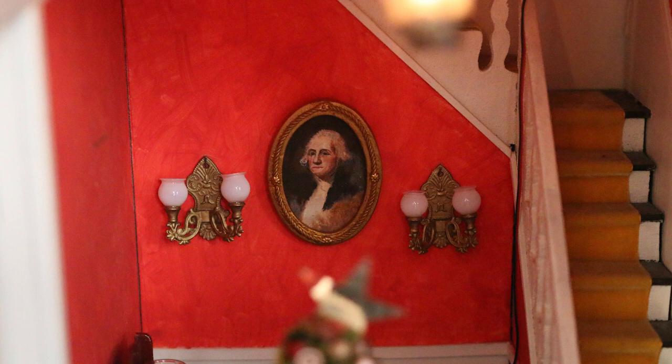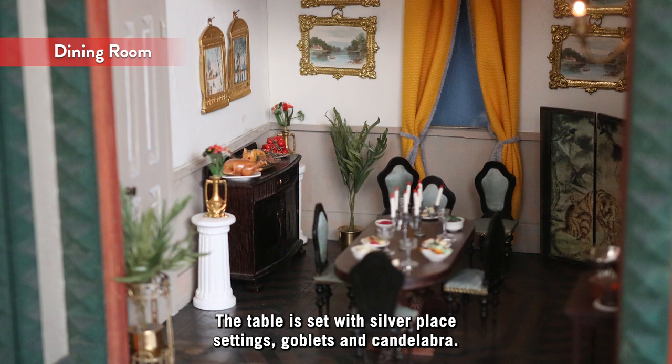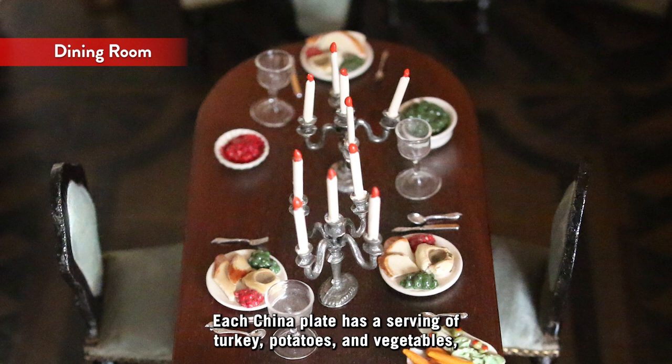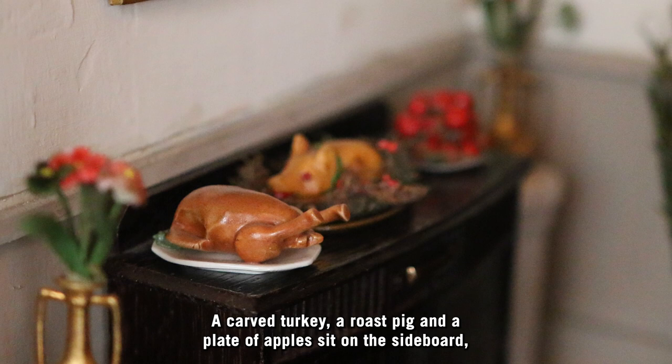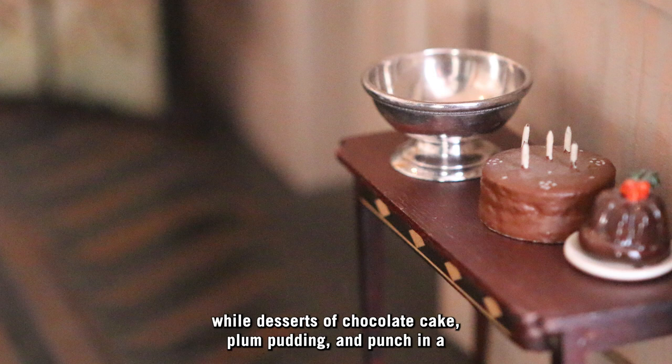On the colorful red walls, a portrait of George Washington overlooks the scene. The dining room is prepared for a holiday feast. The table is set with silver place settings, goblets, and candelabra. Each china plate has a serving of turkey, potatoes, and vegetables, while serving dishes are filled with cranberry and vegetables. A carved turkey, a roast pig, and a plate of apples sit on the sideboard, while desserts of chocolate cake, plum pudding, and punch in a silver bowl await on the buffet.